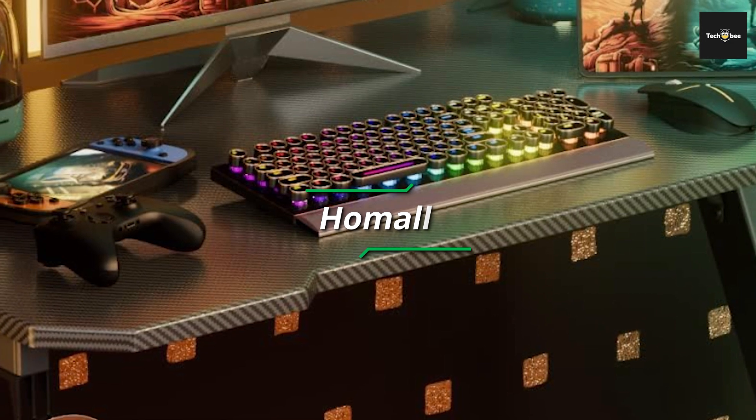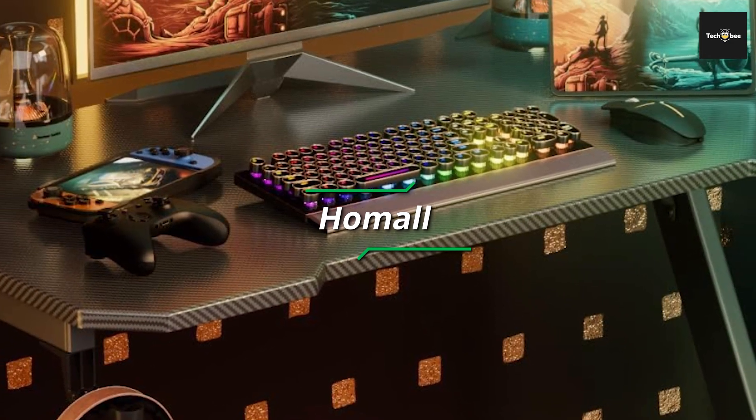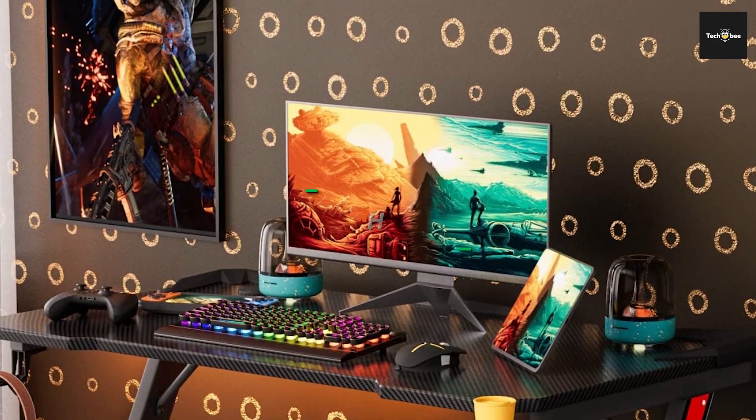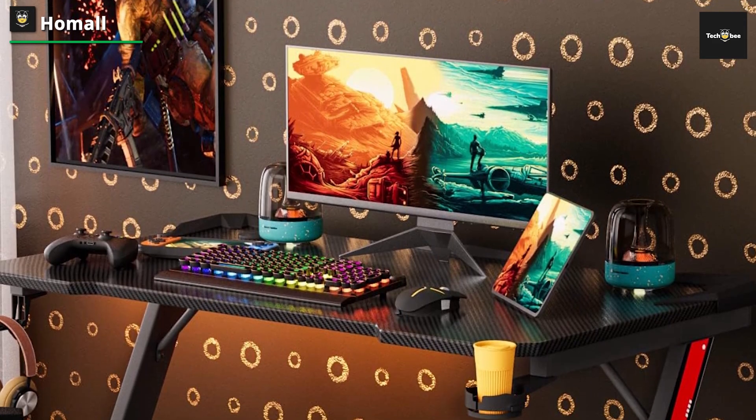Players looking to add a bit of colorful prestige to their gaming room may find the Eureka RGB glass gaming desk to be the perfect choice. Consider checking out the Home All Gaming Desks, which is just 44 inches long and should be able to accommodate even the most cramped of spaces. One of the best things about the Home All Gaming Desks is its compact footprint.